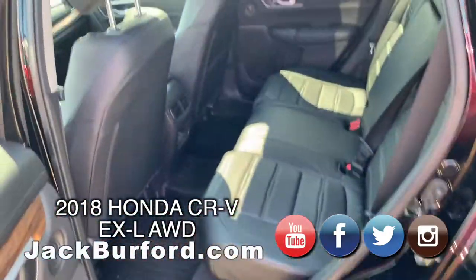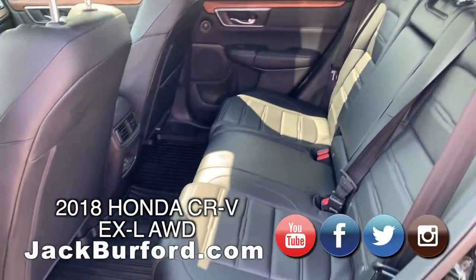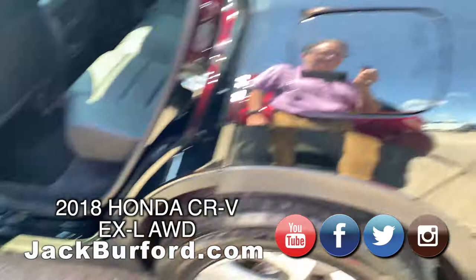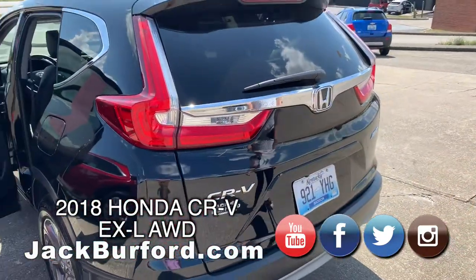Plenty of room in the back seat. You do have the back heat and AC as well. There are little speakers in the door. This is also a push button start.